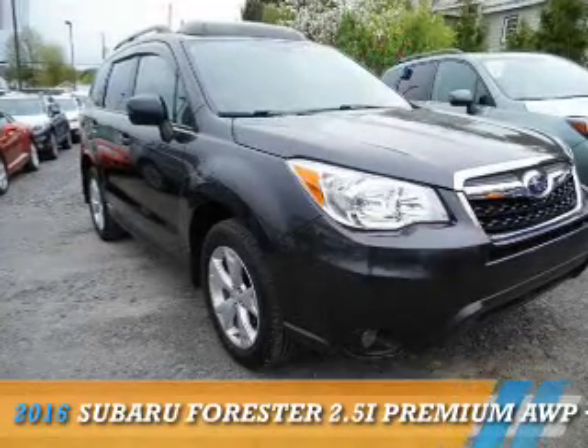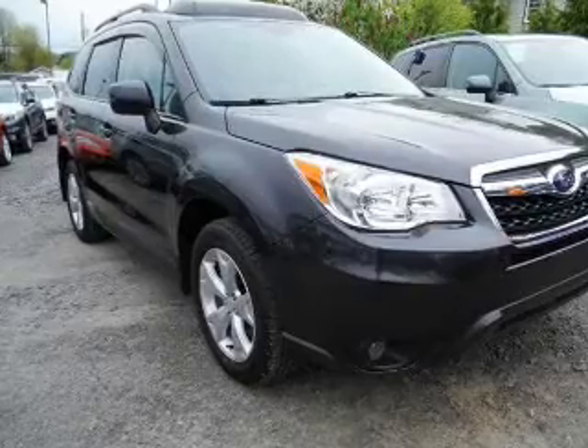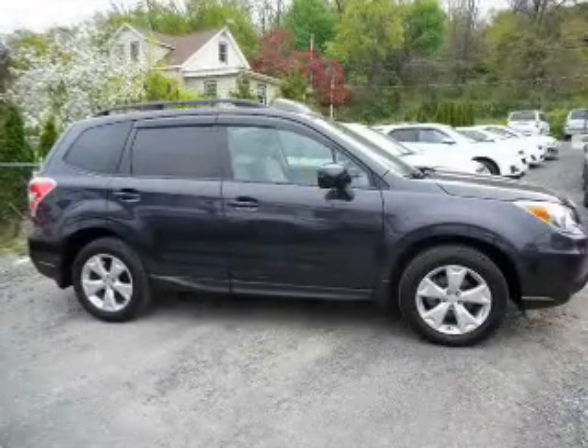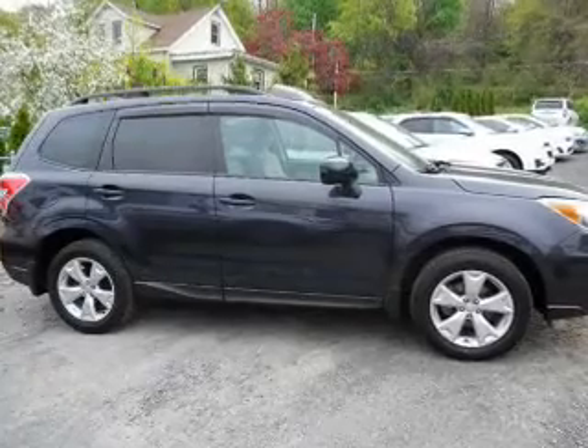The 2016 Subaru Forester. It's powered by all-wheel drive, a 2.5-liter four-cylinder engine, and a continuously variable transmission.